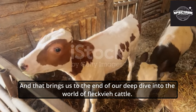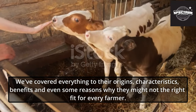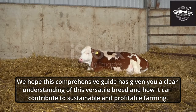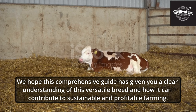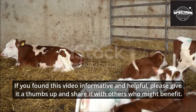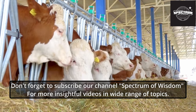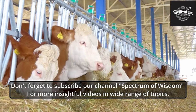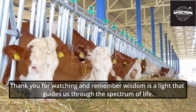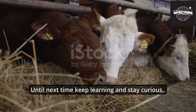And that brings us to the end of our deep dive into the world of Fleckvi cattle. We've covered everything from their origins, characteristics, benefits, and even some reasons why they might not be the right fit for every farmer. We hope this comprehensive guide has given you a clearer understanding of this versatile breed and how it can contribute to sustainable and profitable farming. If you found this video informative and helpful, please give it a thumbs up and share it with others who might benefit. Don't forget to subscribe to our channel, Spectrum of Wisdom, for more insightful videos. Hit the bell icon to get notified whenever we post a new video. Thank you for watching, and remember: wisdom is the light that guides us through the spectrum of life. Until next time, keep learning and stay curious.